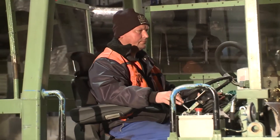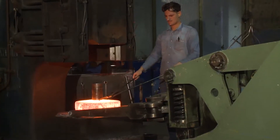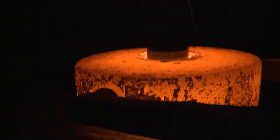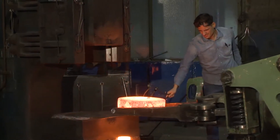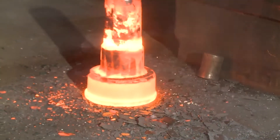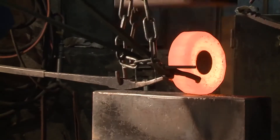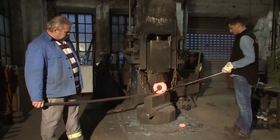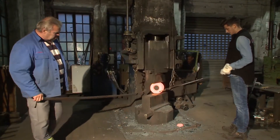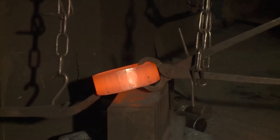Forgings from 10 to 2,500 kilos piece weight are forged with the assistance of nine steam hammers, those having tub weights from 300 to 6,000 kilos, or on one hydraulic upsetting press. The smallest forgings are still moved by hand using tongs and levers, which requires good teamwork from the workforce, as well as a high degree of craftsmanship.